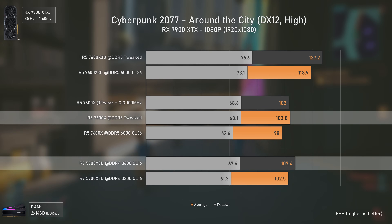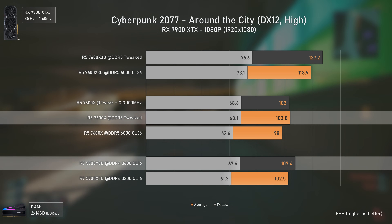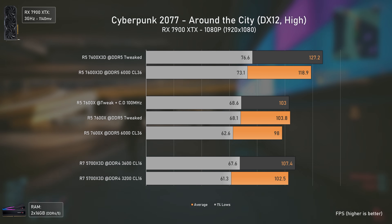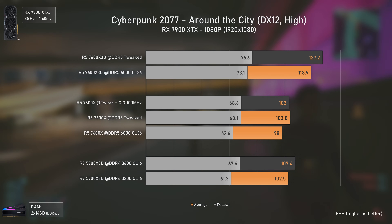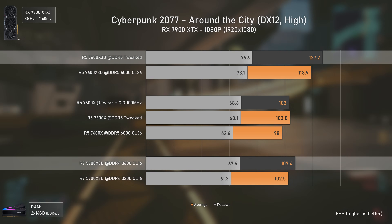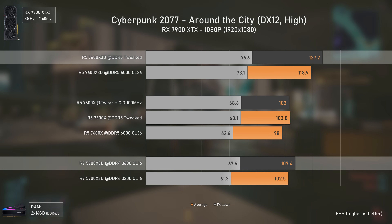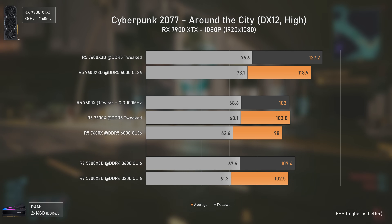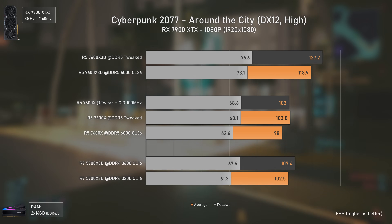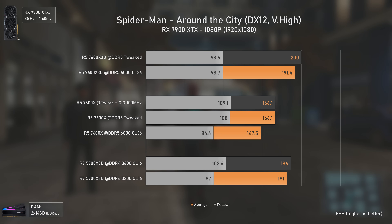In Cyberpunk 2077, the 5700X 3D takes the lead over the 7600X in all scenarios, delivering 107 fps, while the 7600X 3D — with fewer cores and threads — delivers 127 fps, being 18% faster. Considering the platform cost difference, the 5700X 3D is doing a very good job here.